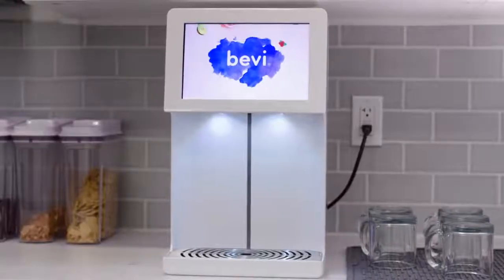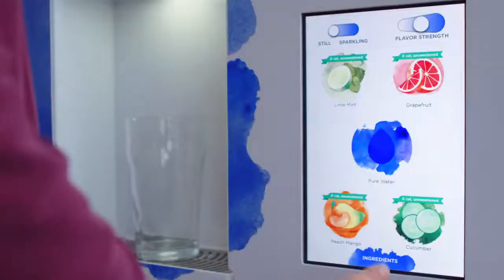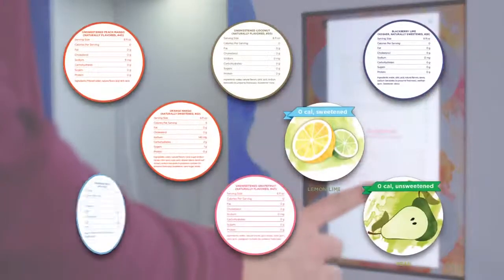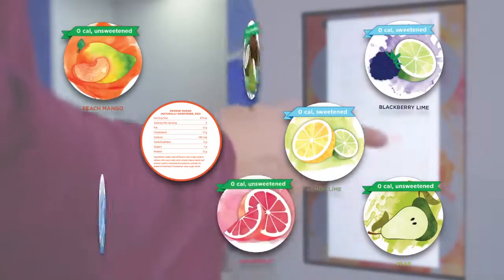Bevy takes care of your office mates too, because our ingredients are always healthy, unsweetened, low-calorie, or organically sweetened with no high fructose corn syrup ever.